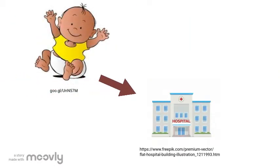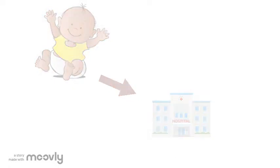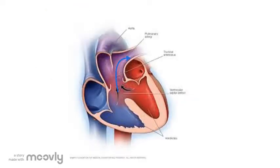In the first few months of your life some very smart doctors performed multiple surgeries in order to fix your heart. The goal of these surgeries was to create a separate flow of blood to your lungs and a different flow of oxygen-rich blood to your body.